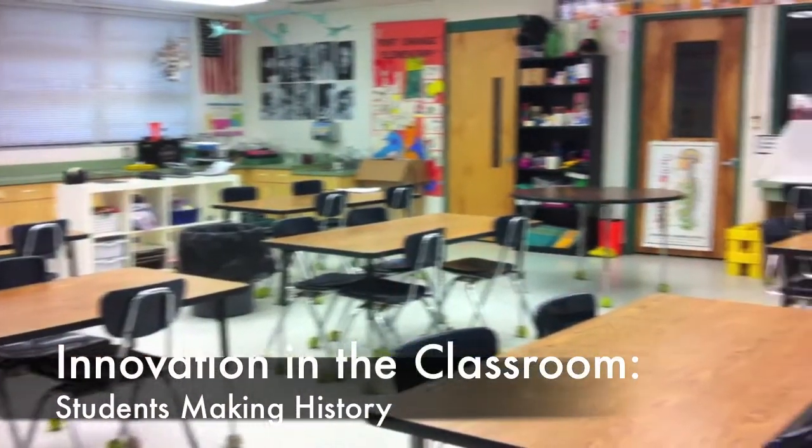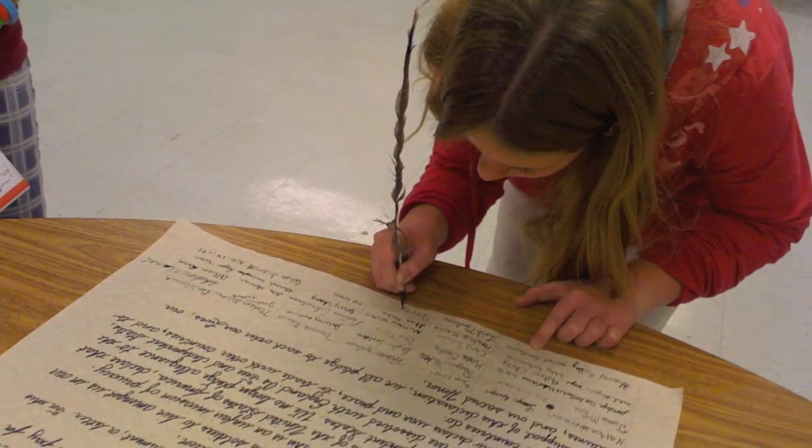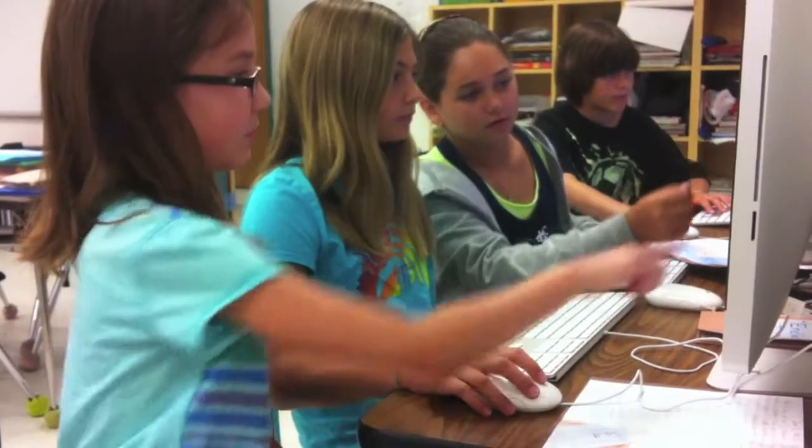Well, another year done, and this was my classroom. It was in here that this year my students made history into innovative projects, student productions, and learning through collaboration.